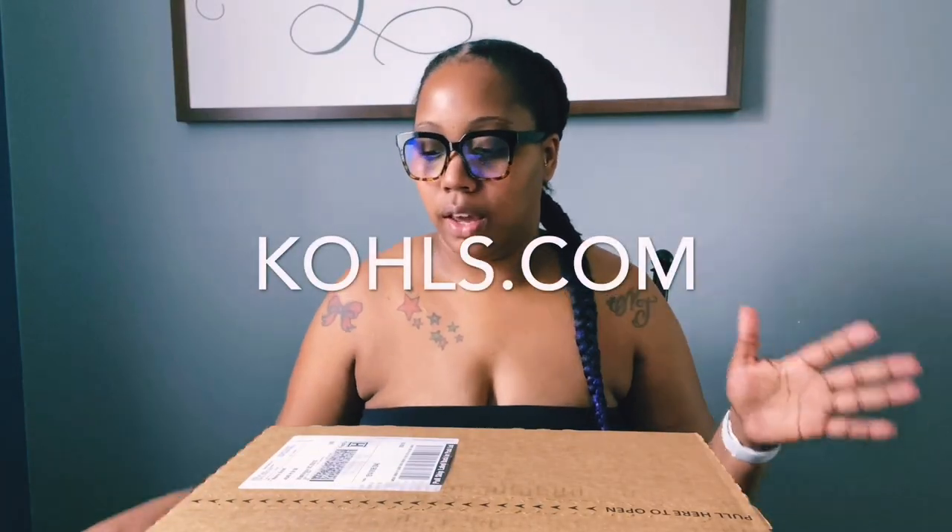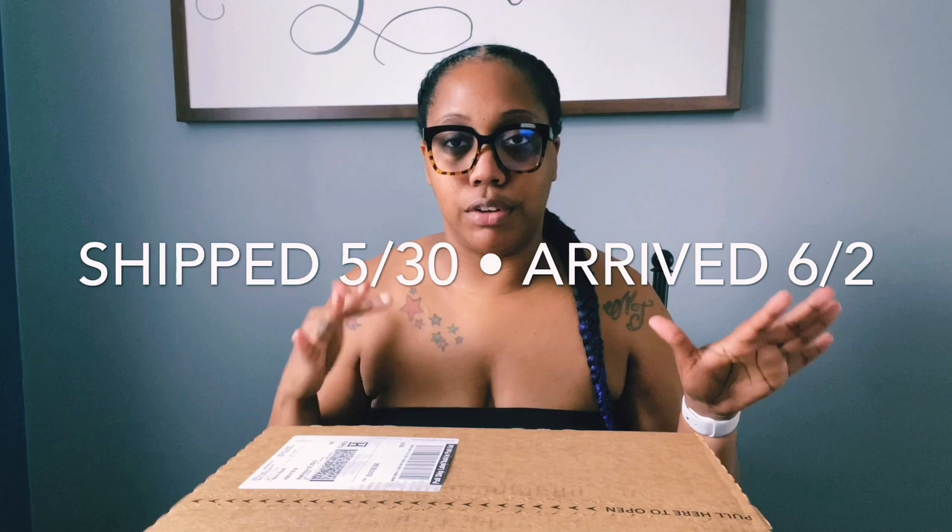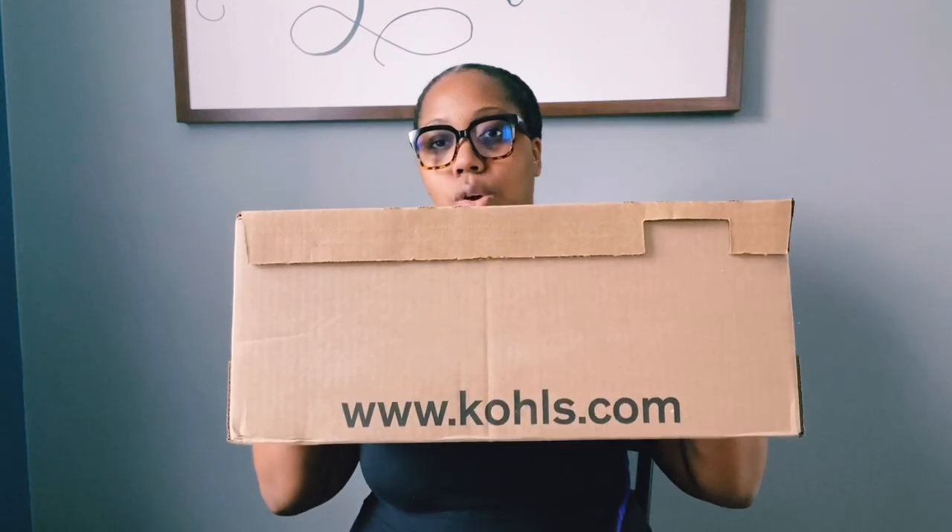They came via FedEx and the shipping wasn't too bad even during the pandemic, so I'm not mad at it. This is the box right here — you can see it says Kohls.com. Everybody has been writing and raving about these candles.